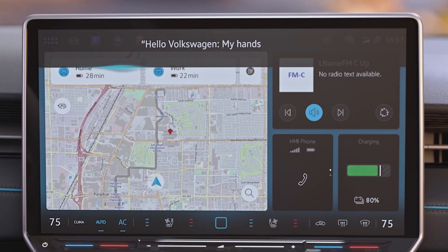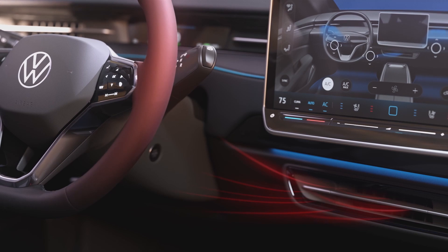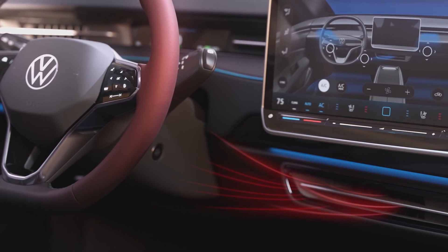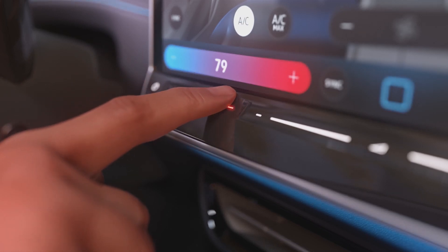"Hello Volkswagen, my hands are cold." The ID7 activates the steering wheel heating and warm air is directed at the hands. The temperature can be adjusted using the backlit touch slider control.